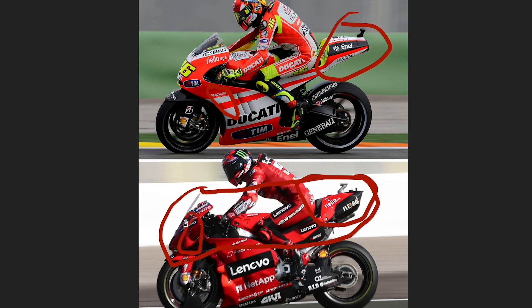On the 2021 front we have winglets, winglets on the side, little pockets down here — versus just a basic fairing on the older bike. People do prefer the 2011 and older MotoGP fairings because they actually look like a motorbike, whereas the newer ones look like spaceships. The bike just looks completely different, and even the livery has changed.